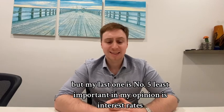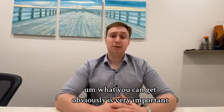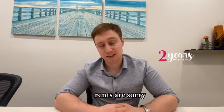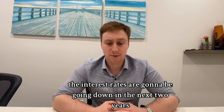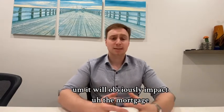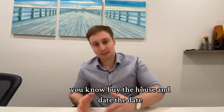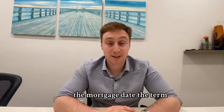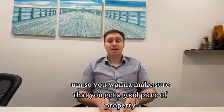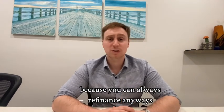My last point, number five — and the least important in my opinion — is interest rates. What rate you can get is obviously important. I locked into a two-year term because I think interest rates are going to be going down in the next two years, which will impact the mortgage. That's why I always say buy the house and date the term — get a good piece of property and then worry about the mortgage rate afterwards, because you can always refinance.